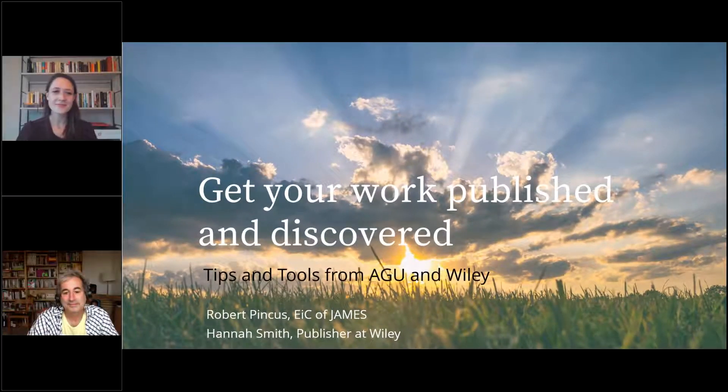Good afternoon everyone. Thank you so much for joining us. My name is Katie Rowley. I'm with the NOAA Central Library and I'm very excited to share some tips and tools from AGU and Wiley today about getting your work published and discovered.